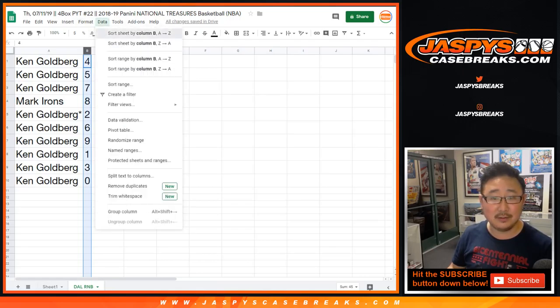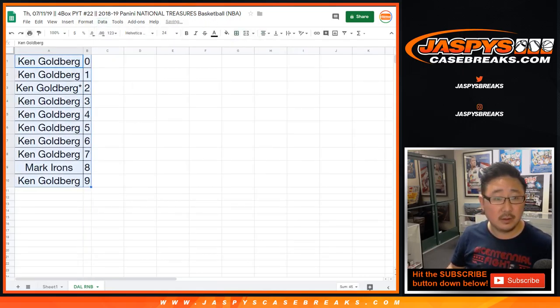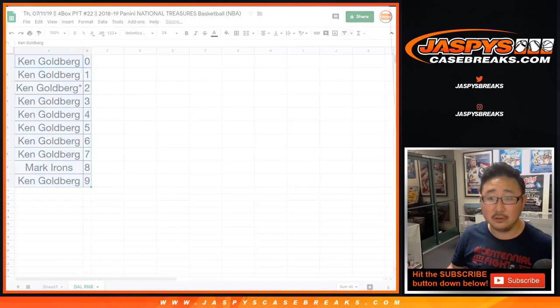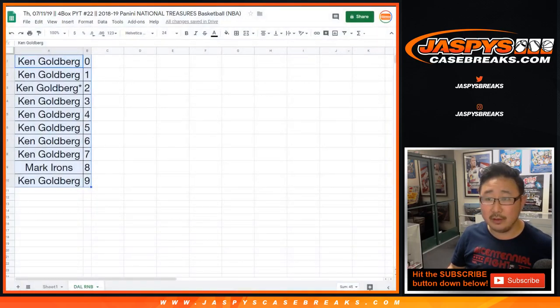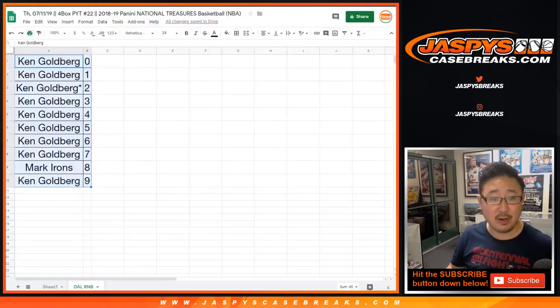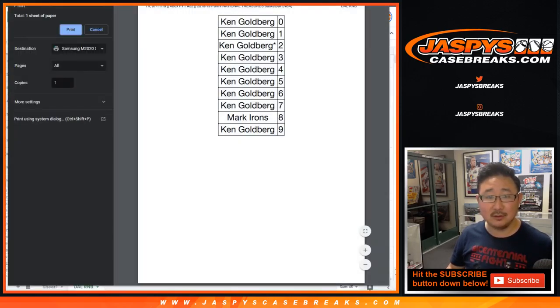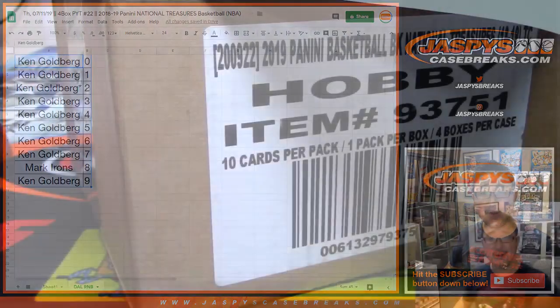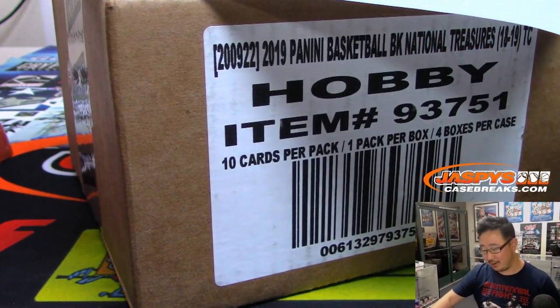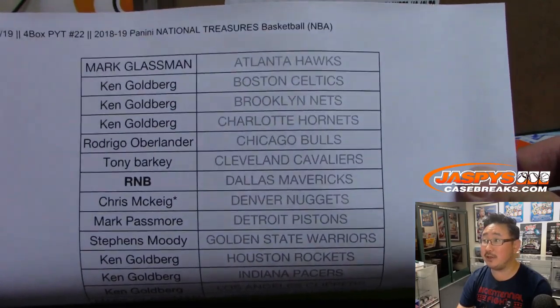Let's order these numerically and print this out — workbook title and sheet name. There's the case right there. Here is the official printout team list. 7-11, four box pick your team, 22.